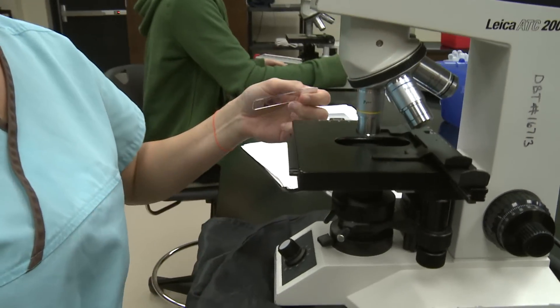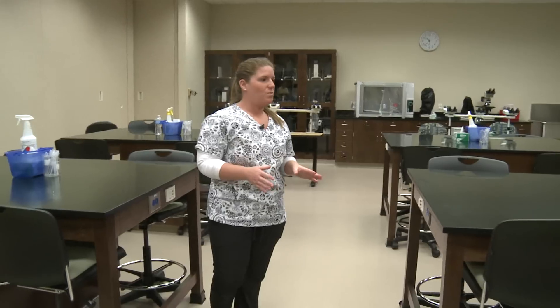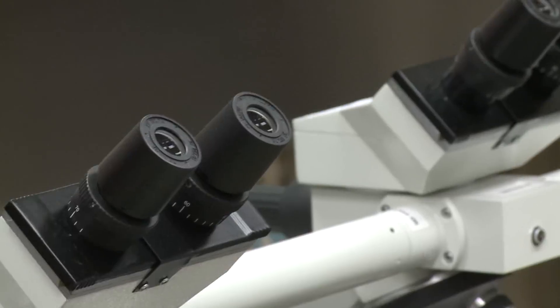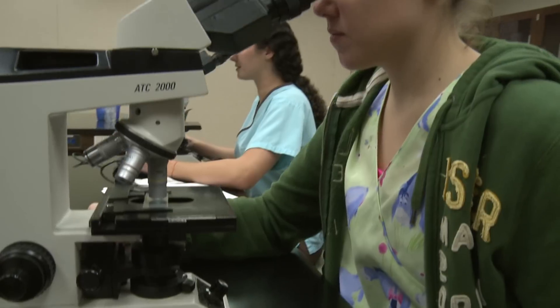So we are now in our blood lab. This is where we have one-on-one attention with the teachers and we analyze the samples that we obtain from our patients. Let's go check out our next stop, the surgery room.